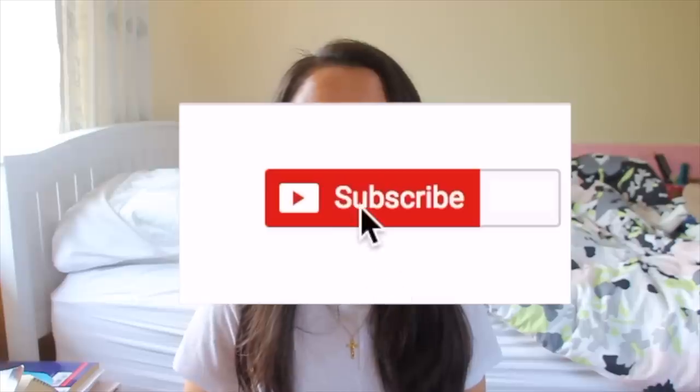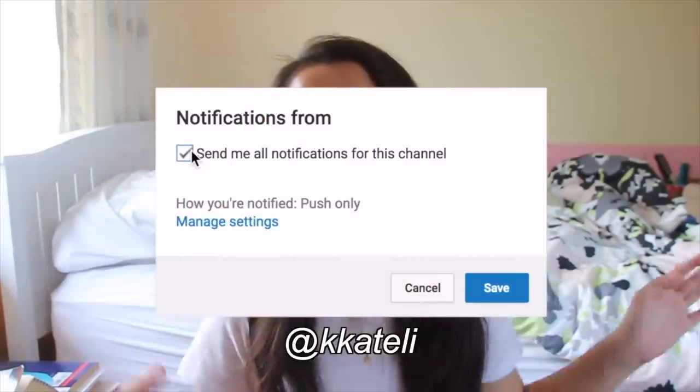That concludes the haul! A huge thank you to Boohoo and Magic Links for sending me all of these beautiful products. I totally recommend you check them out and don't forget my description box for all the product links. Thank you to all my viewers for your support — this is all super new to me but so exciting. If you enjoyed this video, give it a like, comment your favorite piece below, subscribe, turn on post notifications, and follow me on Instagram at KCatelli where I'll be posting lots of photos wearing this clothing. I'll see y'all in my next video — bye!